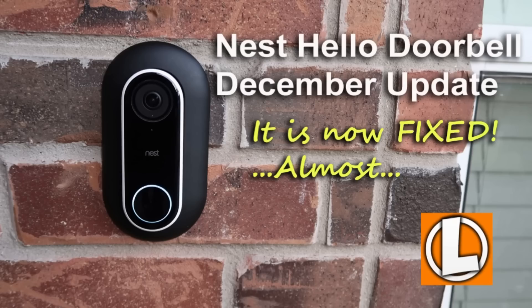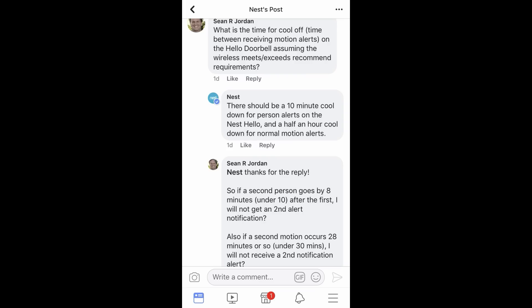They released an update that improved the motion alert notification, which is now less than 10 seconds. For my longtime subscribers, you know about this, but for all my new subs I will link down below a timeline from when I initially reviewed this doorbell and all the update videos I did. I complained about three things: it took 15 to 30 seconds to send a notification; the cool-off period between notifications was 10 minutes for people and 30 minutes for other motion; and lastly the two-way audio recording only recorded the doorbell side of the conversation, not the phone side.